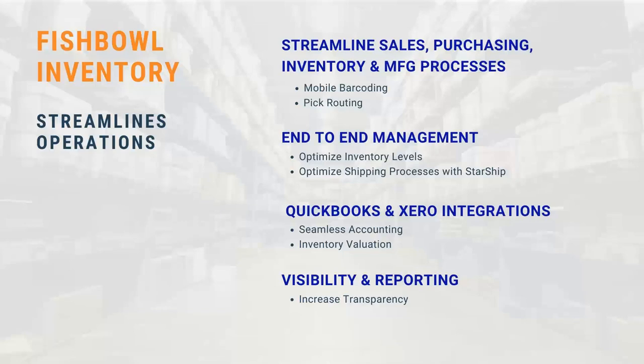We also have QuickBooks and Xero integrations. Once you complete your sales orders, purchase orders, and manufacturing orders in Fishbowl, we send all of that accounting data and information to your accounting platform, whether you're on QuickBooks or Xero. And for visibility and reporting, we have over a hundred canned or stock reports inside of Fishbowl, as well as a custom report team at Fishbowl that can build your reports however you like them. Our stock reports are also pretty flexible and can be modified to your liking.